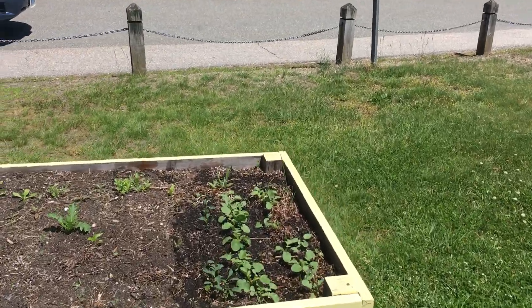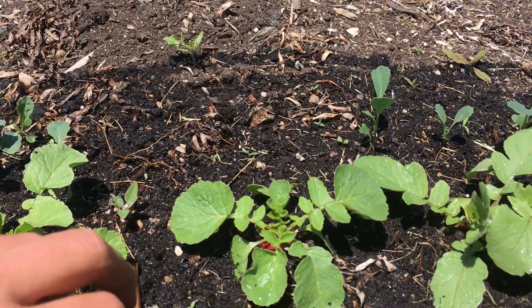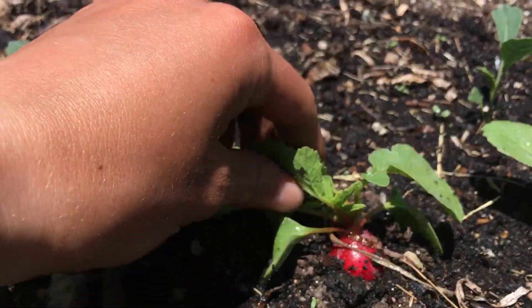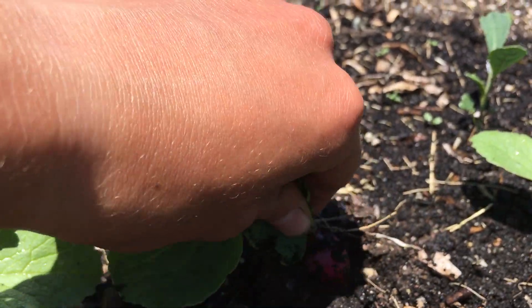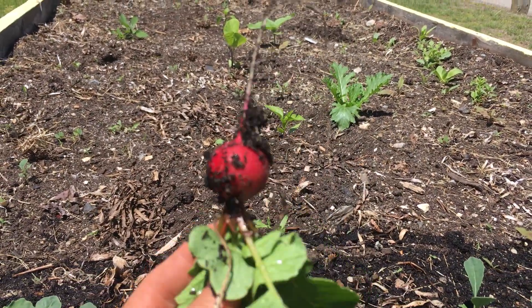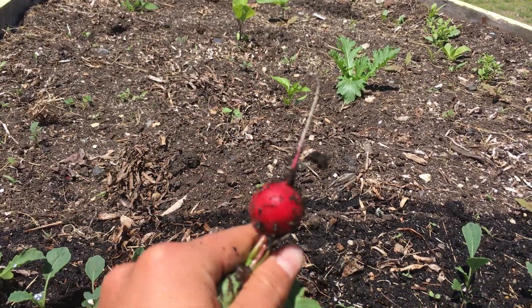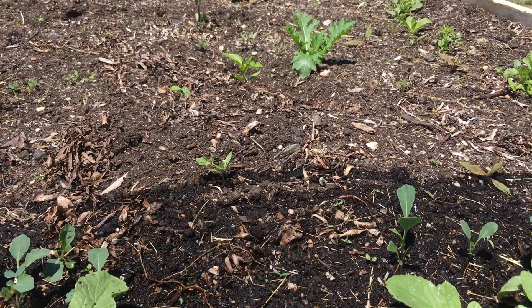Coming to this bed, our radishes really took off this past week. You can see right here there's actually a radish that looks pretty ready to harvest. I'm gonna pull it up so that you guys can see what it looks like. Check out that radish! That is the first radish from the Claude Chester garden this season and it looks absolutely beautiful. I wish that you guys were here to harvest with me.